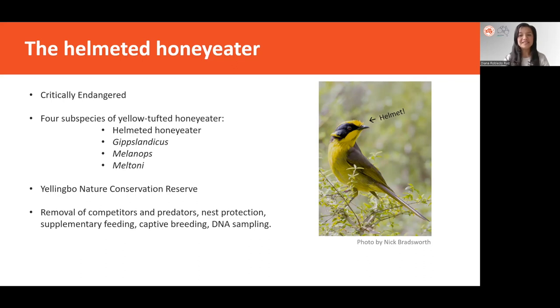How have these genetic samples been used for their conservation? We'll talk about four interrelated ways in which genetic data have informed management action.